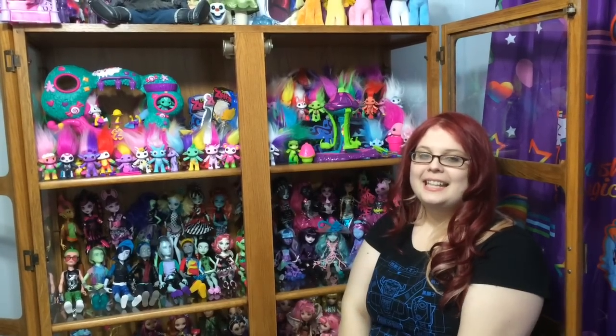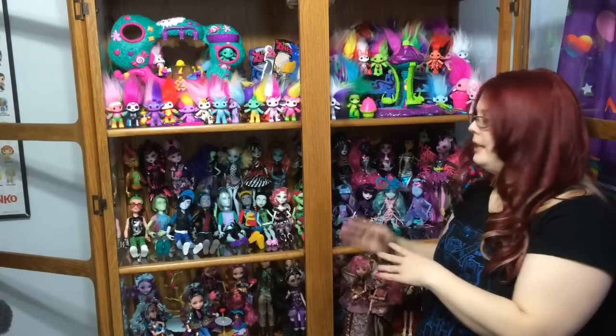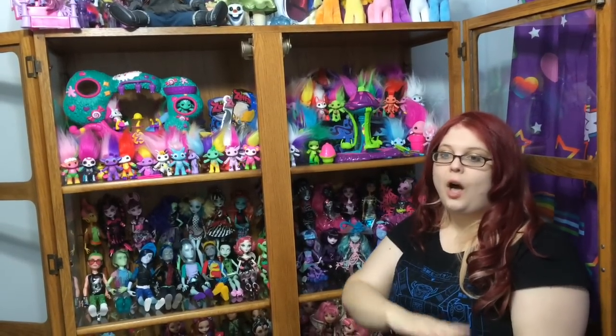Hey everybody, it's Blue Ducky. Since it was spring, I'm doing a little spring cleaning and rearranging my dolls. I'm putting some into storage and switching them out so I can enjoy all of them and see all of them. And since I was doing that, I decided it would be a great time to do a doll collection video where you can see all my dolls.